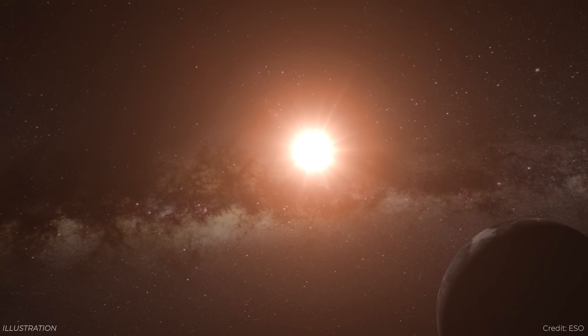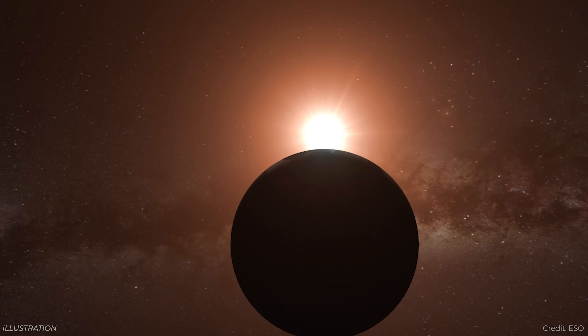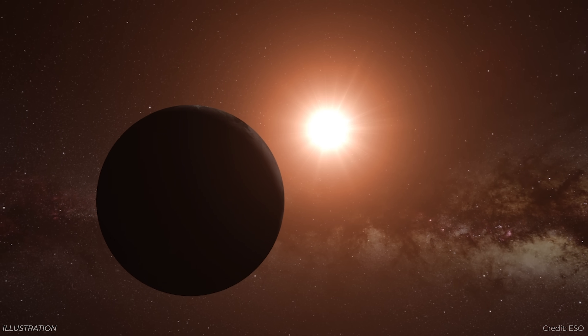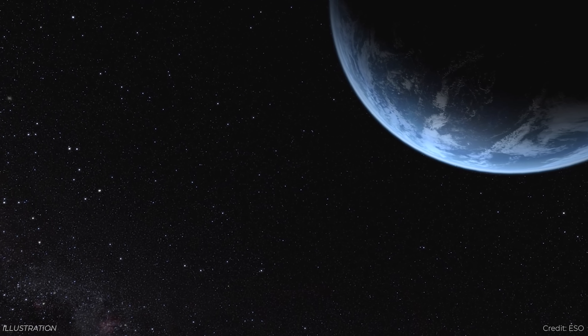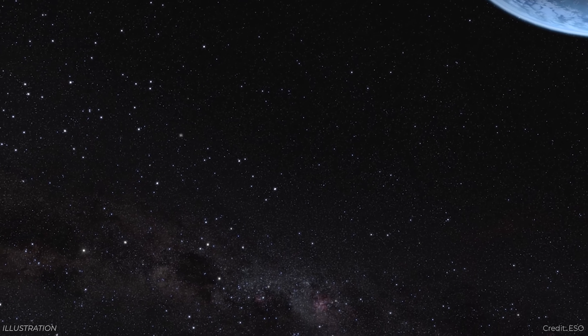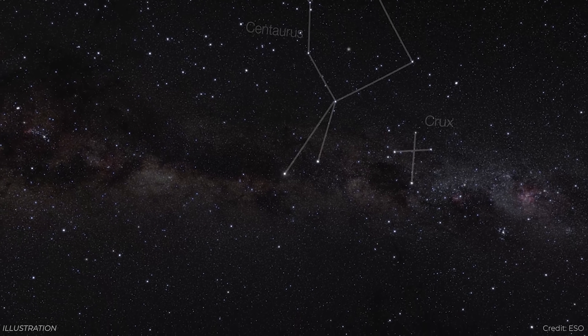We know that there are planets orbiting around the red dwarf star Proxima Centauri, the closest star system to our own solar system. The planet in the habitable zone is probably tidally locked to the star, and the star gives off a lot of flares. But what about Alpha Centauri? These are two sun-like stars in a binary star system, and astronomers have been searching for planets in the Alpha Centauri system for quite a while.